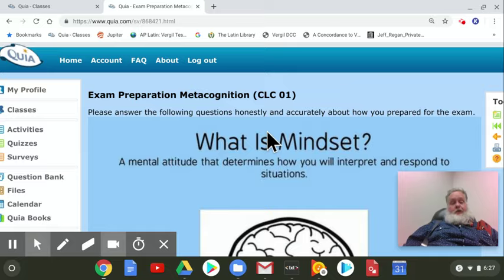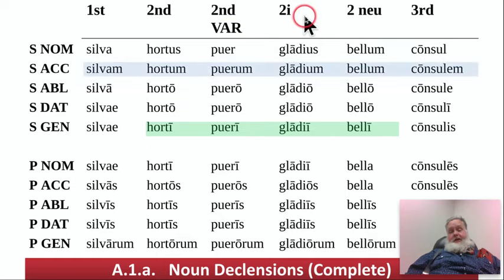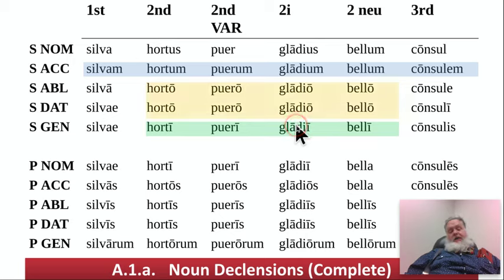Now, there are new nouns, which are right here, and they are found in your omnibus binder. Notice we're adding the second variant and the two I-nouns. That's just like second declension, and it's rather straightforward. So if you have Hortus, you've got these two, and we'll talk about the variants.